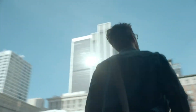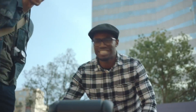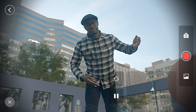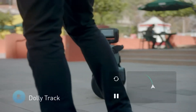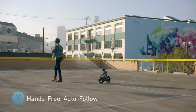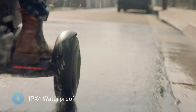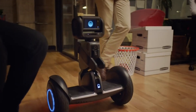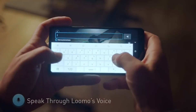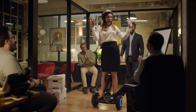In riding mode, you can enjoy a smooth and stable ride up to 11 miles per hour and 22 miles per charge. In robot mode, you can control Lumo with your voice or gestures, or let it follow you autonomously. It can navigate complex environments with its 3D camera and sensors, avoid obstacles and hazards, and recognize faces and objects. Lumo is also friendly and expressive — it can communicate through natural language, facial expressions, and sound effects, and it can learn from your preferences and adapt to your personality.